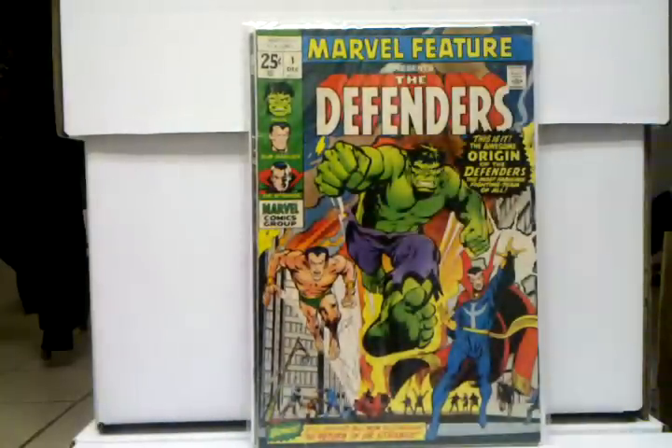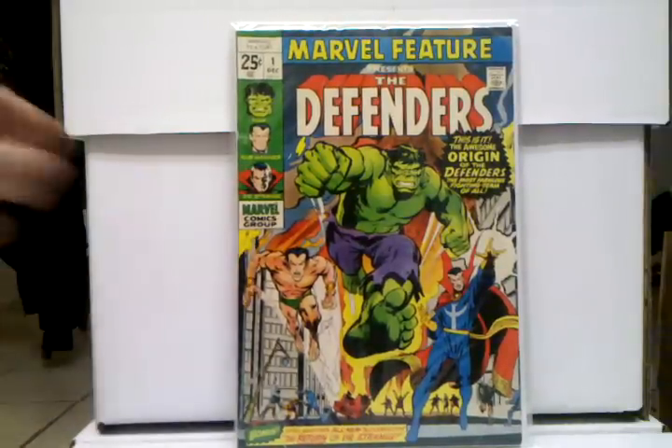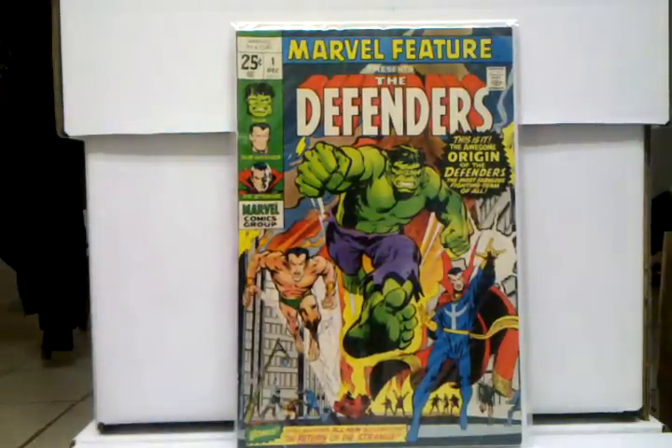And Marvel Feature number one, first appearance of the Defenders. This book is really starting to get hot right now — this and Defenders one — because there's talks of either them getting a show or a movie, which I think would be really cool. Definitely a must-buy, really great book to have.